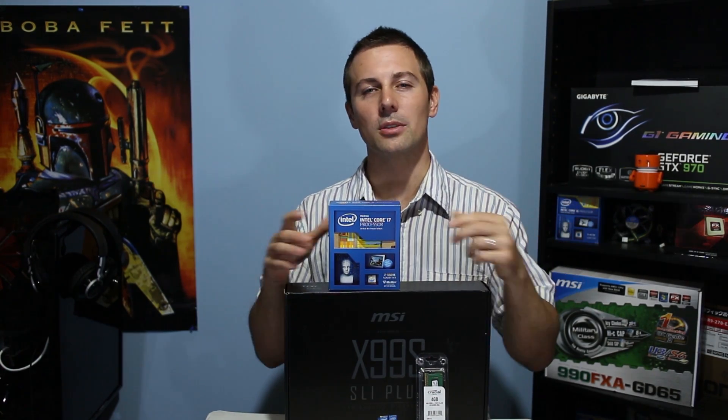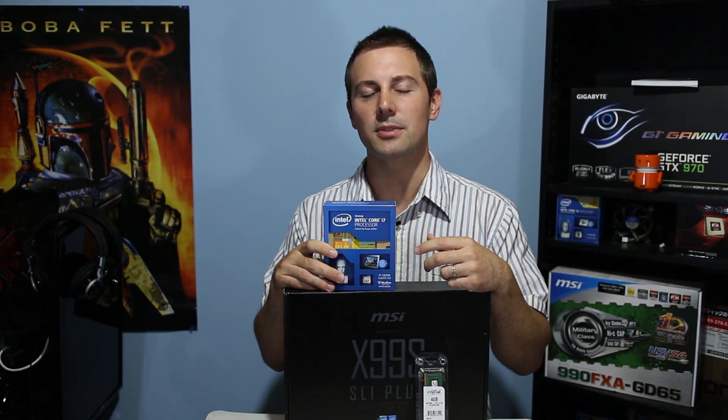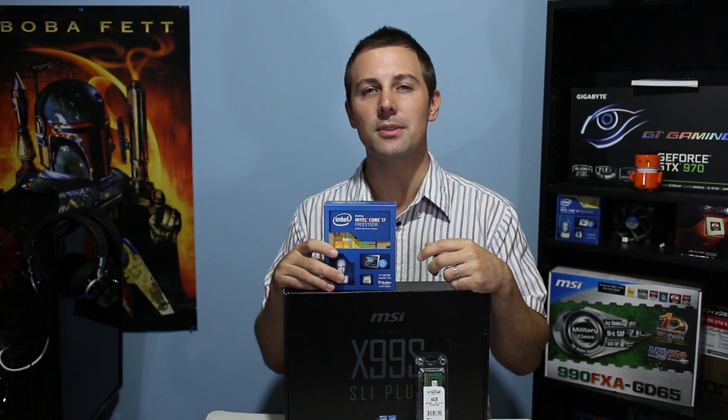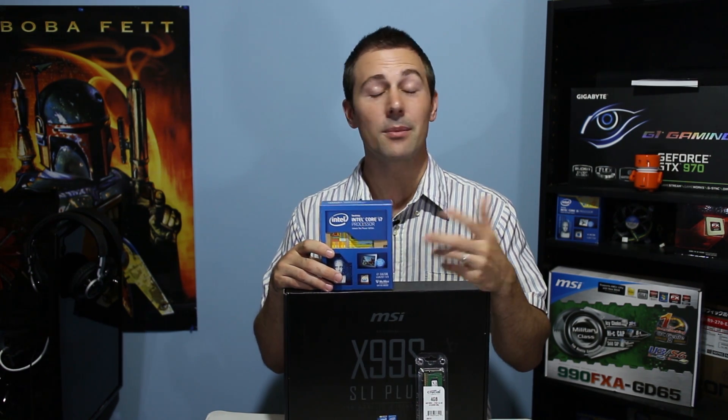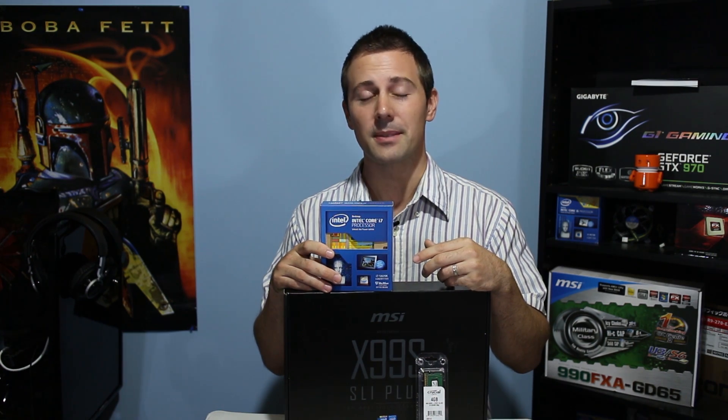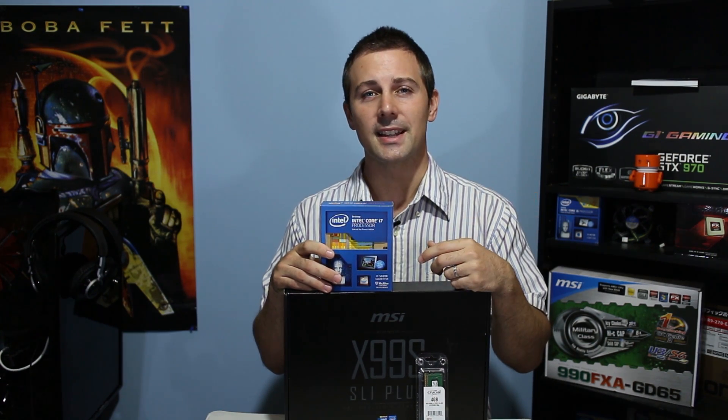The 5820K is an oddball of sorts. It's the first time Intel's released a 6-core 12-threaded CPU as an entry-level CPU in their enthusiast platform, coming in at $400. This may certainly seem like a compelling value for money — but is it? Let's find out today.